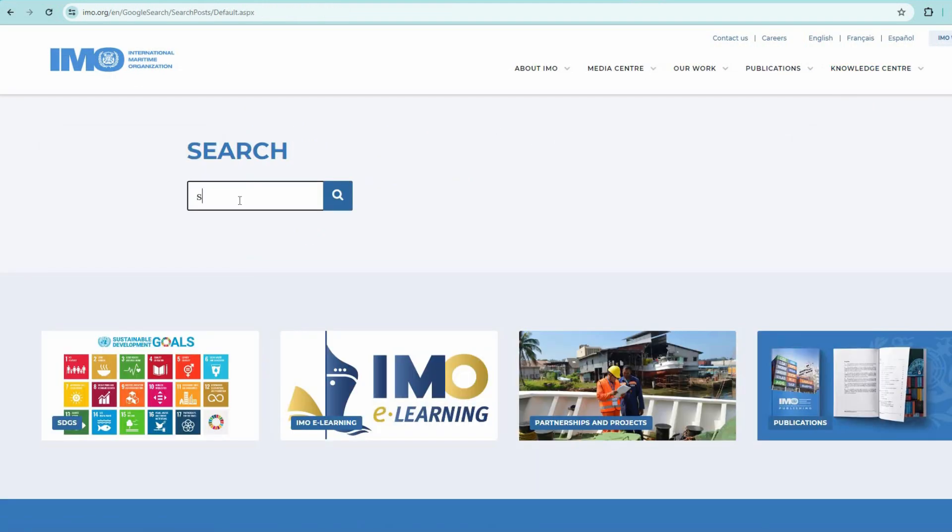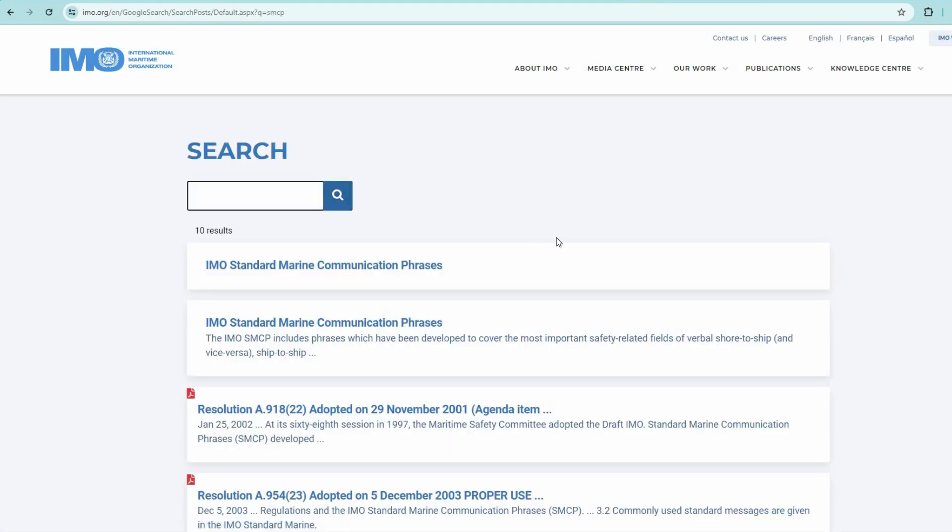Here you can also find and download, for example, IMO's Standard Marine Communication Phrases — officially.